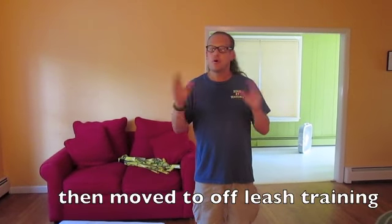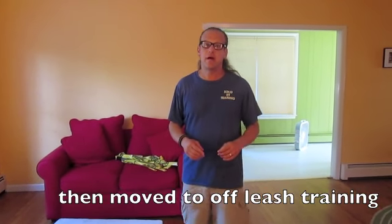So let me show you — we're going to run Pickles through some commands. No remote collars, no prong collars, totally off leash. Let's just see how it goes. Come on in.